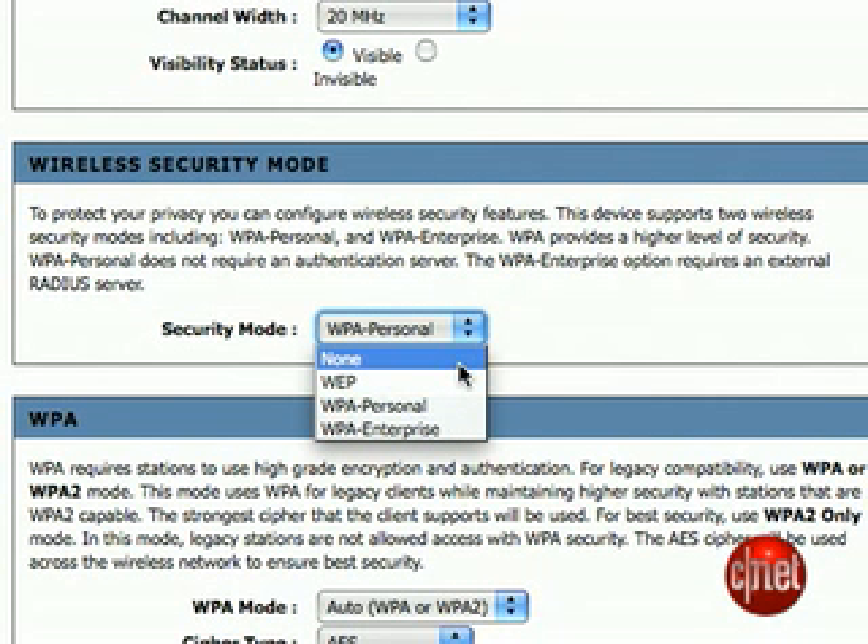Now, when you connect to your network again, you'll have to enter your password to connect, but you'll be good to go. For more tips and tricks on security, head over to News.com's Security Center, or keep it locked to Insider Secrets. I'm Randall Bennett for CNET.com. We'll see you later.